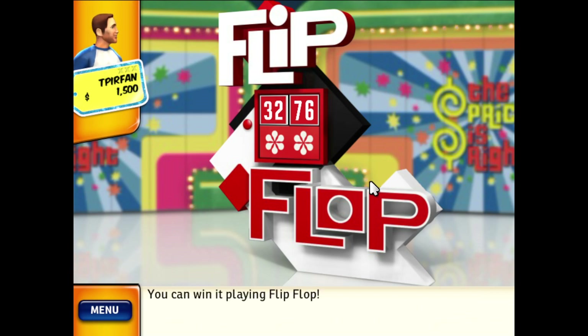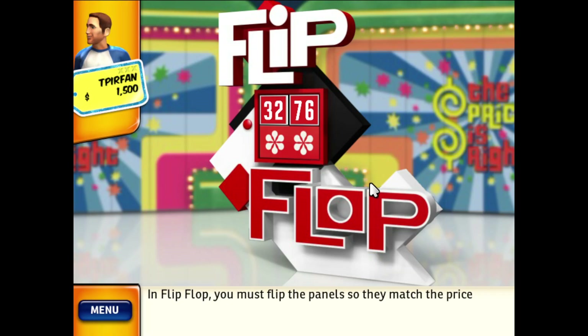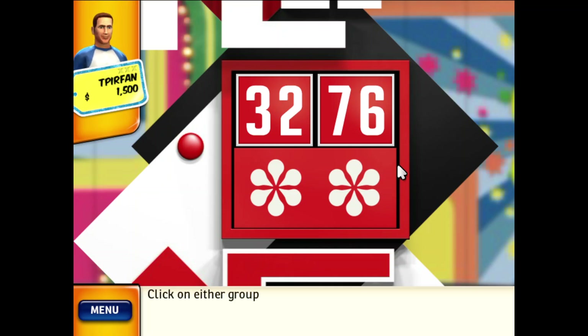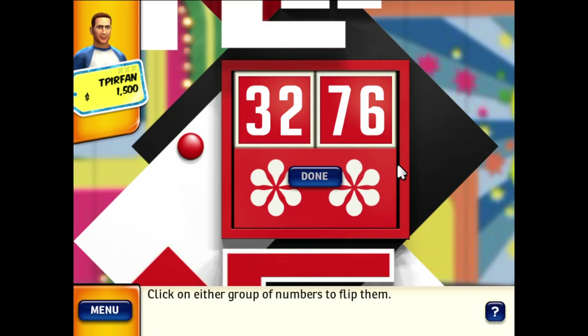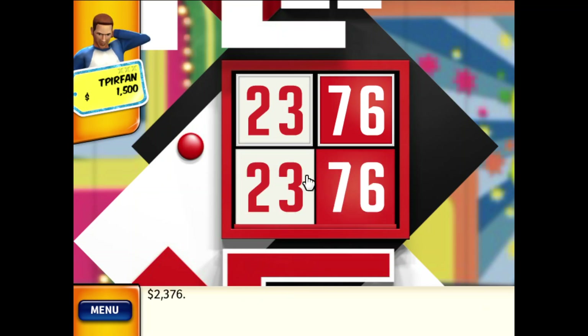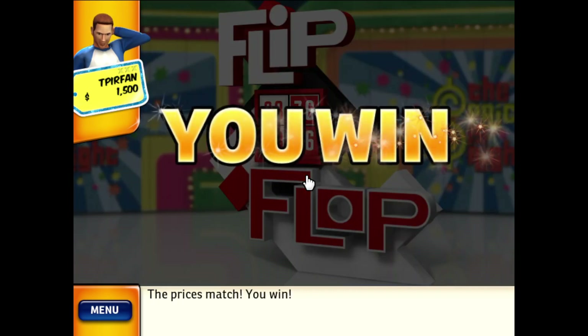You can win it playing Flip-Flop! In Flip-Flop, you must flip the panels so they match the price of the prize. You must change at least one of the panels. Click on either group of numbers to flip them. The actual retail price is revealed — the prices match! You win!